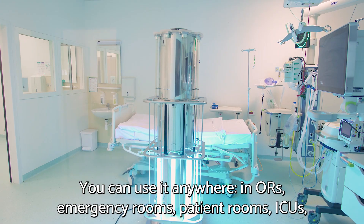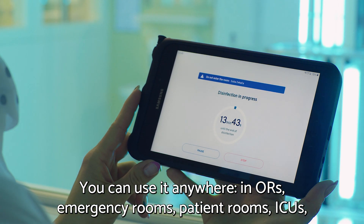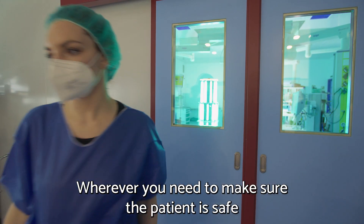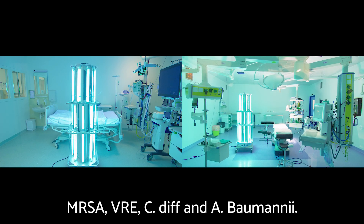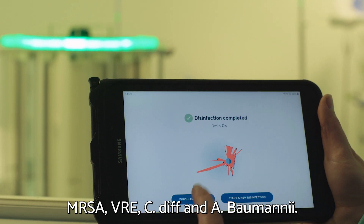You can use it anywhere: in ORs, emergency rooms, patient rooms, ICUs, delivery rooms, outpatient departments, and more — wherever you need to make sure the patient is safe from environmental infection like MRSA, VRE, Clostridium difficile, and Acinetobacter baumannii.